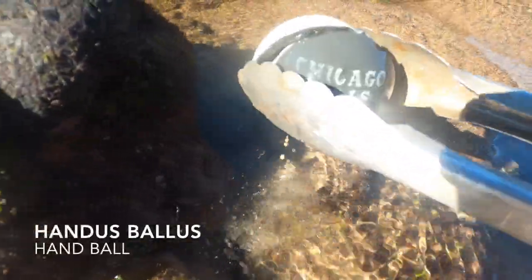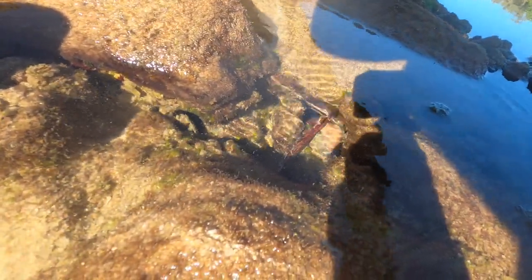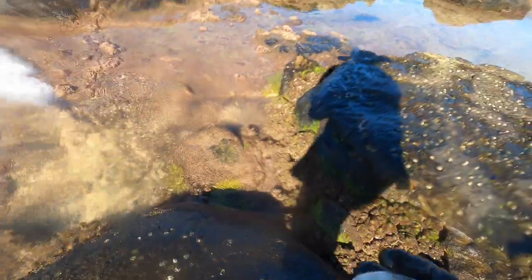I always search for balls or handballs for my dog Daisy because she really likes them. Whenever I see them at the beach I take a moment. I had to use my tongs because this is a common blue ring octopus area, so I was very cautious about sticking my hand in some random hole at the beach.